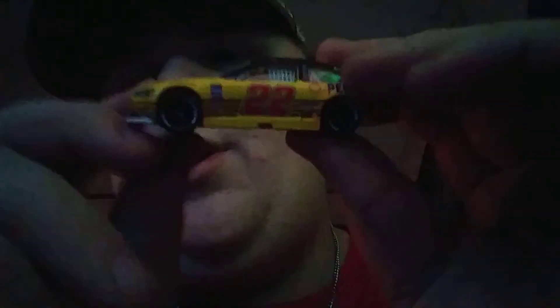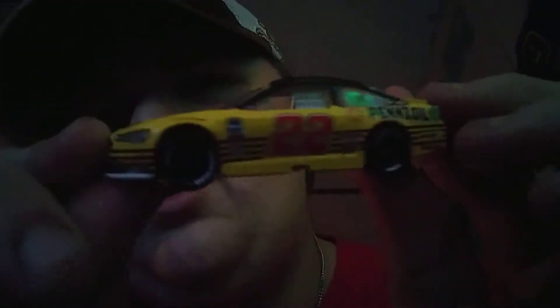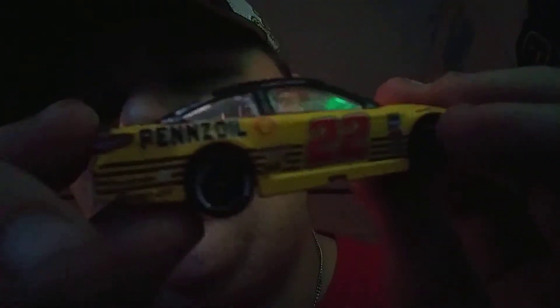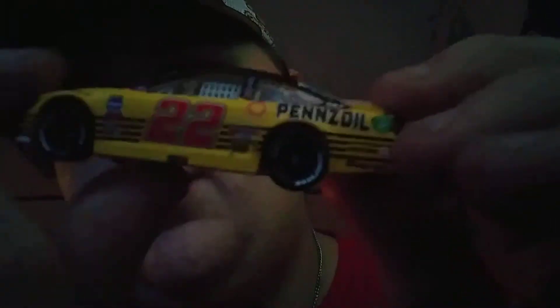I'm gonna show Chase Elliott's hauler's car because I got it like a month ago, but I never made a video on it because I wasn't recording videos at the time. So the first car I got is Joey Logano's number 22 Ford Fusion for Roger Penske. Pretty cool car, black and yellow paint scheme. Very very cool car. I do like this paint scheme.